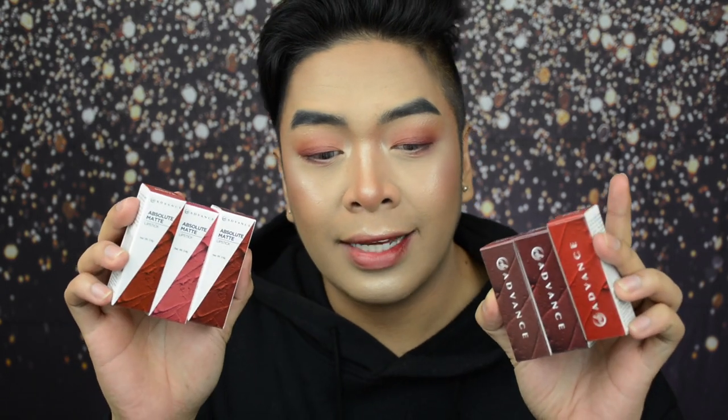Now let's talk about the packaging and component of this product. When you buy this, it comes in a unique carton. I think the design is really beautiful — it looks posh, sophisticated, and minimalist but with a great aesthetic. But Glow Fam, what's inside is what matters more, so let me open one for you guys.